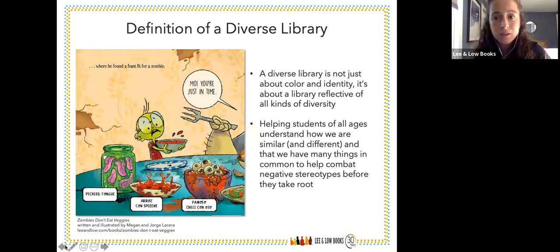As Jane mentioned, it's not just about color and identity — a library should be reflective of all kinds of diversity. I wanted to show a spread from one of our titles, Zombies Don't Eat Veggies, available in English and in Spanish. It's the first Latinx book about zombies — a way to get kids to understand how they are both similar and different, and how much we have in common before negative stereotypes take root. Why can't a zombie book happen to have Latinx zombies? This is a great fun title that can get readers of all ages laughing and enjoying the book.